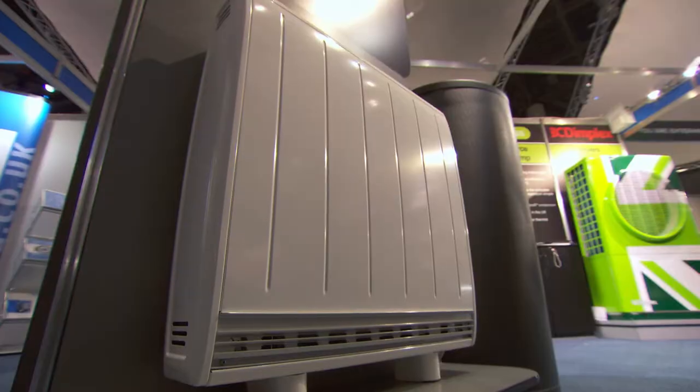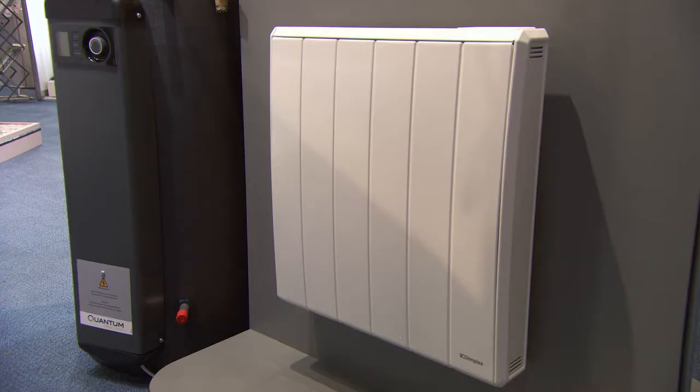Hi, I'm Sean Hurworth, Product Manager for Dimplex. We're a gold sponsor here at the Electric Event 2014 at the ICC in Birmingham. What I'd like to do today is talk to you about two of the products we have on stand: the Quantum Off-Peak Heater and the Q-Rad Electric Radiator.